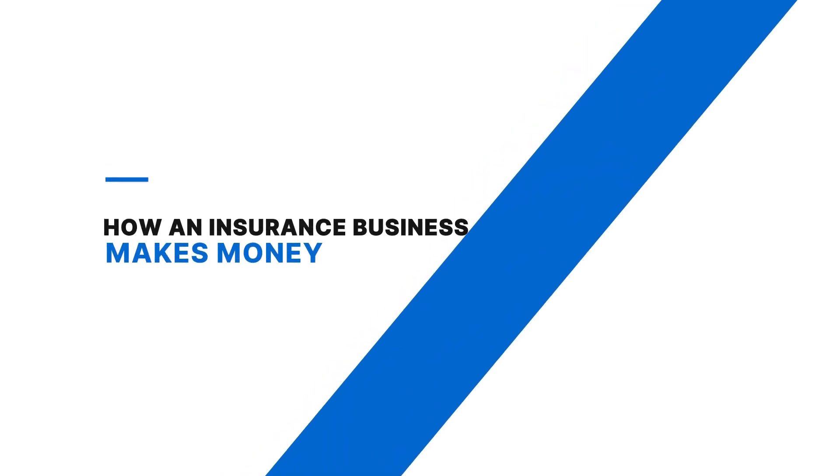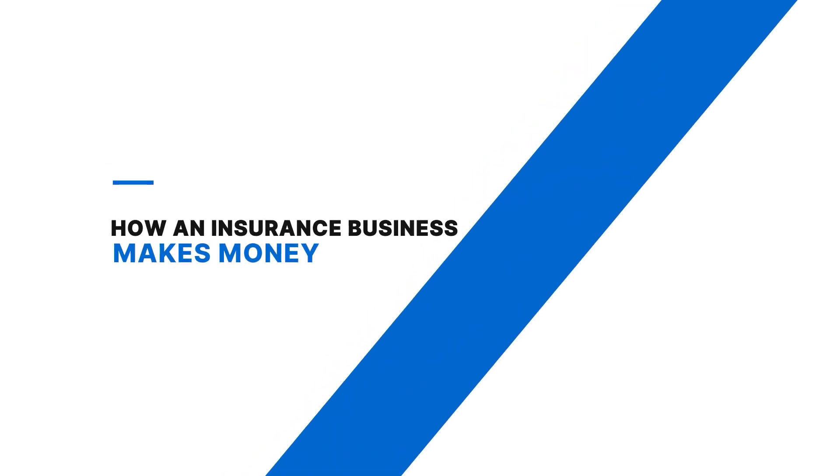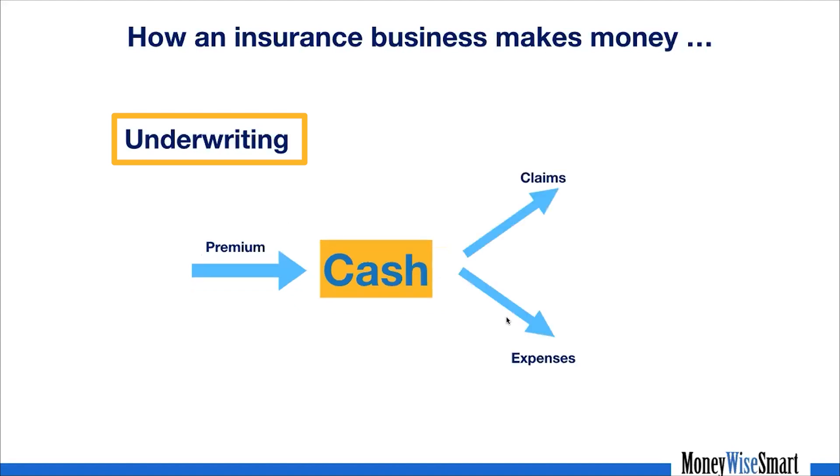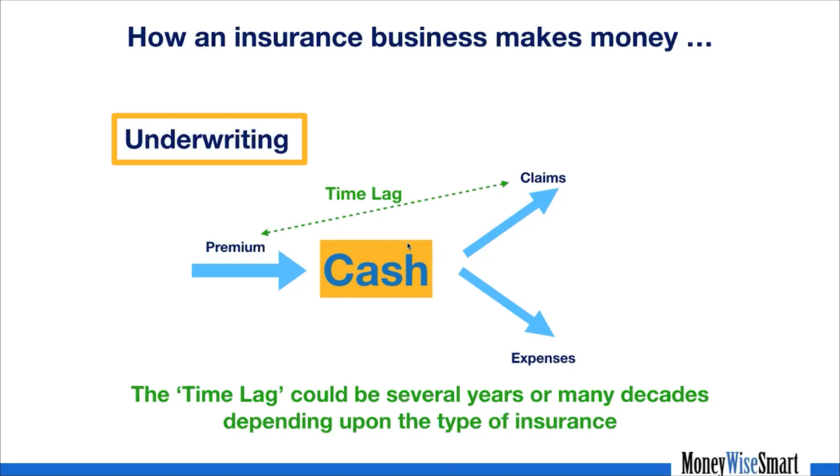That is the reason a well-run insurance business is extremely attractive. For those not familiar with how an insurance business works, I'll give you a quick primer. There are two main functions: the underwriting function, which writes the policies — with actuaries who evaluate and underwrite them — and when an insurance company sells a policy, it brings in the premium as a cash inflow. They have expenses for running the company and pay out claims, but there is a long time lag between the premium inflow and the claim payout.